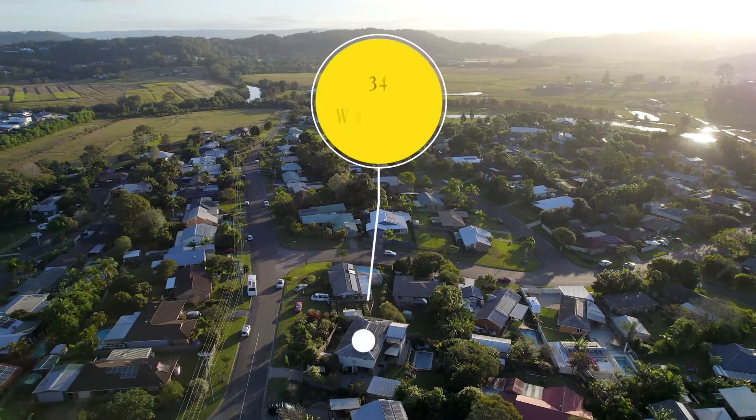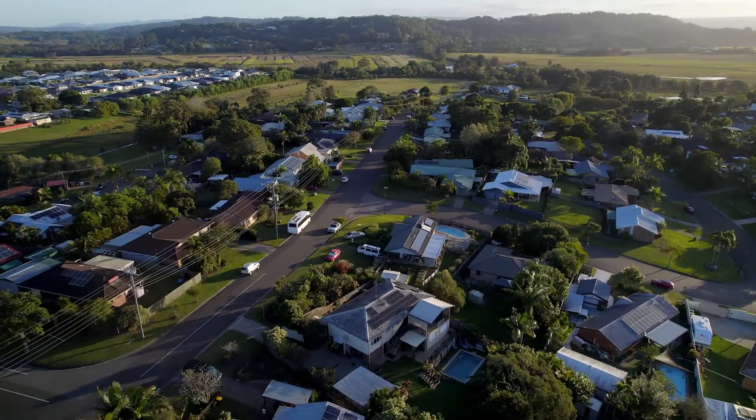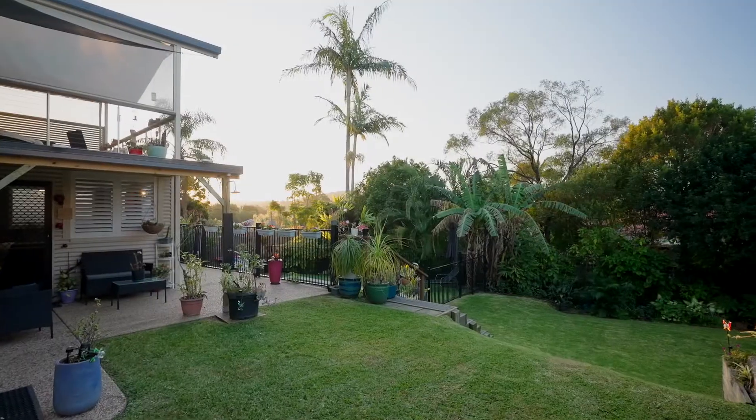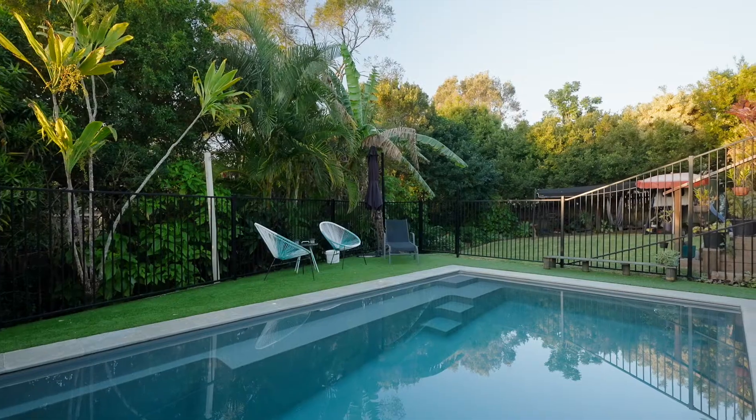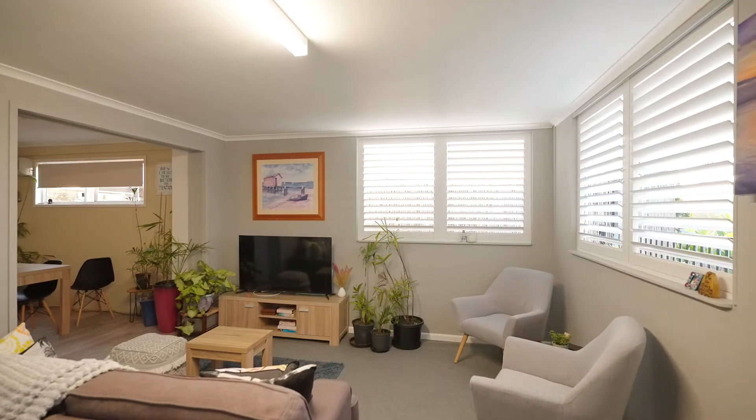Hi, it's Rachel Myers here from Ray White and I'd love to present to you 34 Wharf Road in Bli Bli. If you're looking for space, well there's an abundance of it here. Huge 870 square metre block, lovely new pool, dual living with a set up studio downstairs.